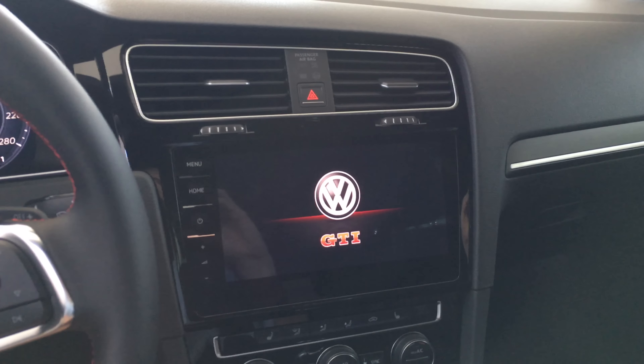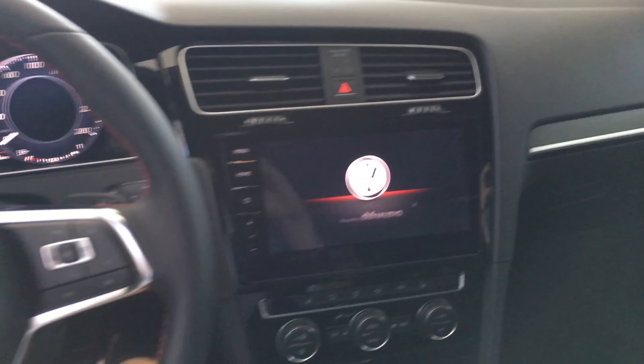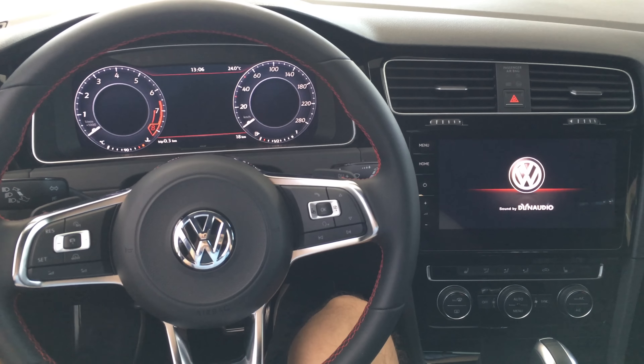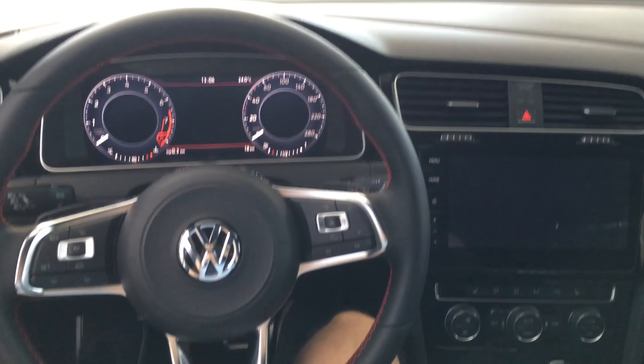Doesn't need a second to boot up. Look at this — this is so beautiful. I like it. I might do a test drive of this too.